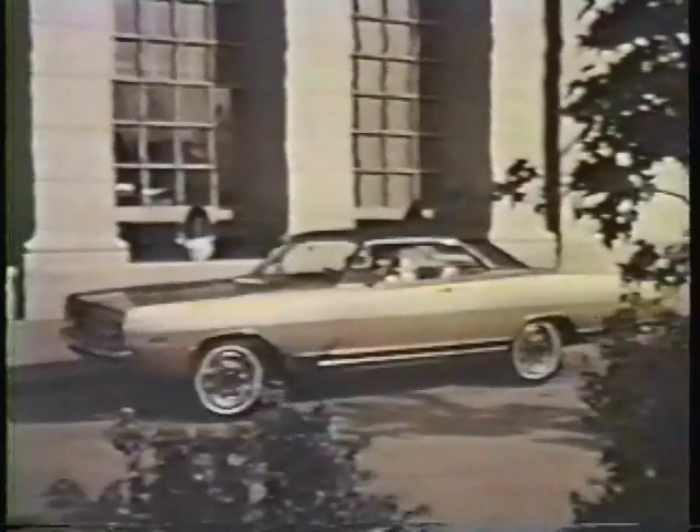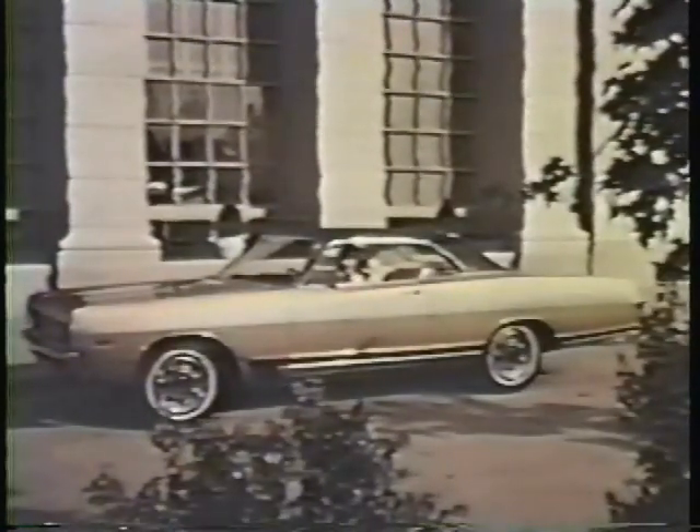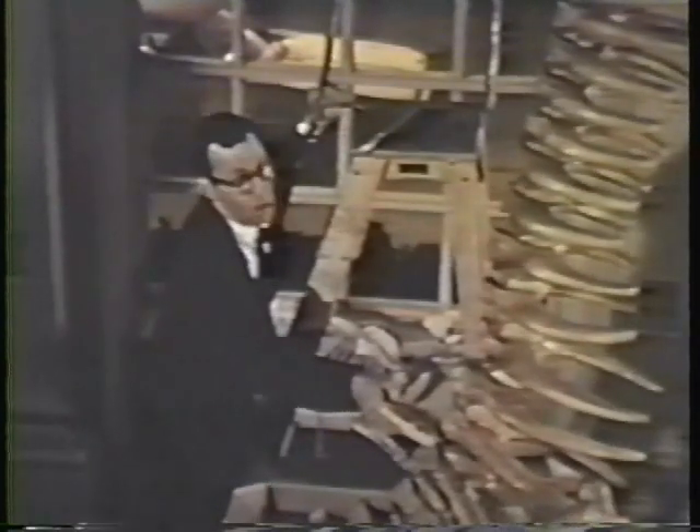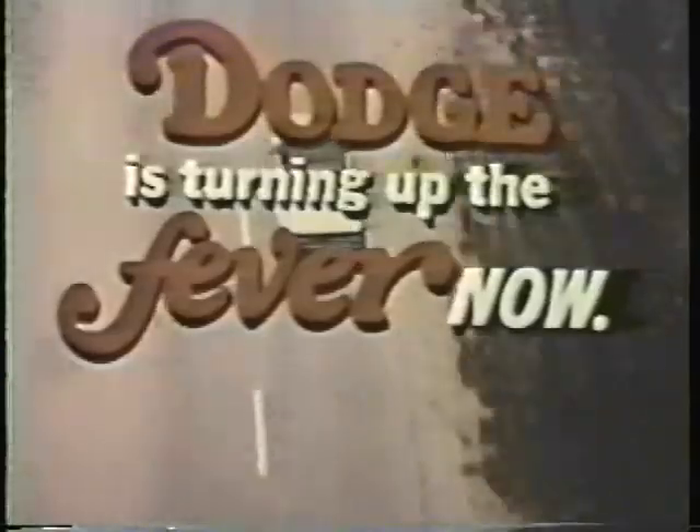The last burn. 1969 Dodge Polara 500. Dodge Fever — more shattering than ever. Dodge is turning up the fever now.